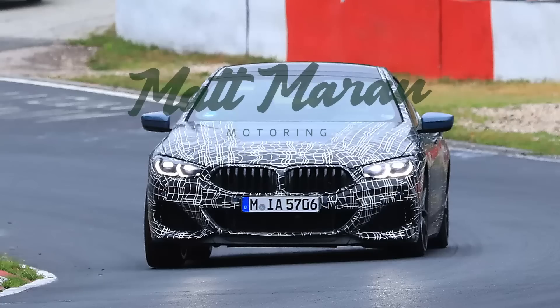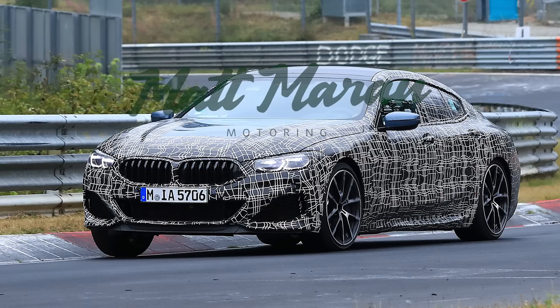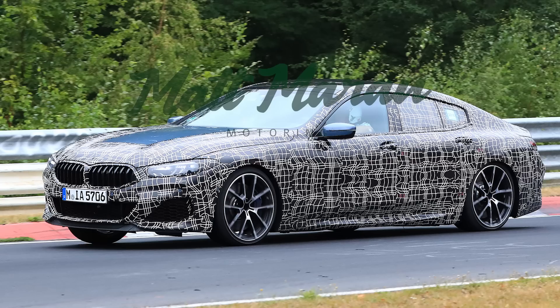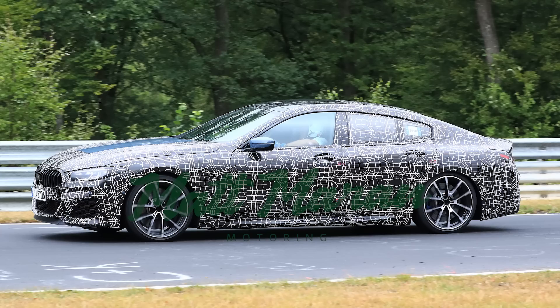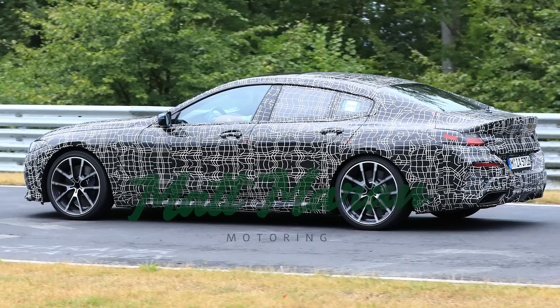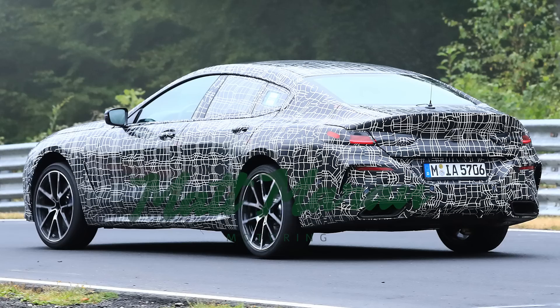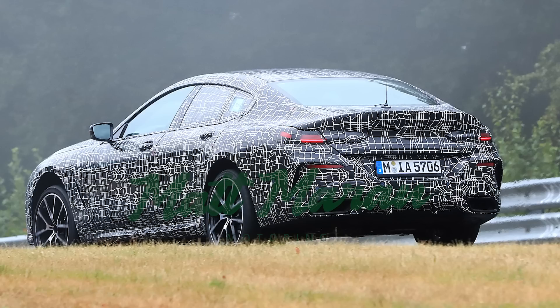BMW was spied testing the 8 Series Grand Coupe, which looks exactly like the two-door except it has two extra doors — that's basically it. It's very swoopy looking, just like the normal one. One thing that does seem different from the 6 Series Grand Coupe is that the rear windows on the 8 Series version look a lot taller, meaning hopefully less of a sloping roofline with better headroom — making it look like a cooler, sportier 7 Series in terms of size. It should have an identical interior to the regular 8 Series and should be coming fairly soon.